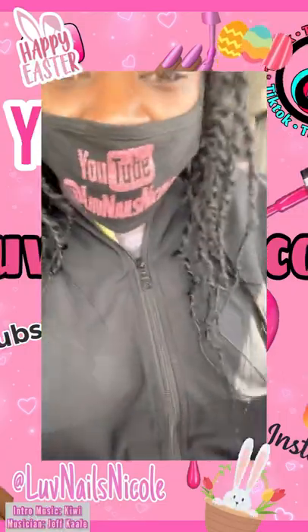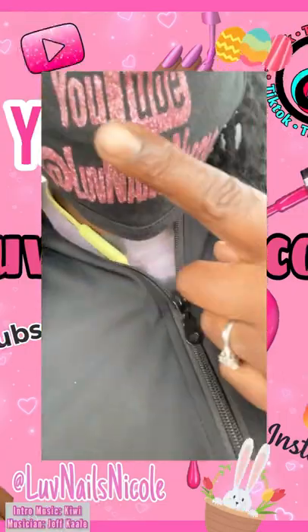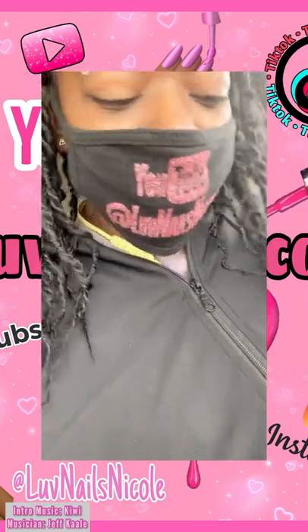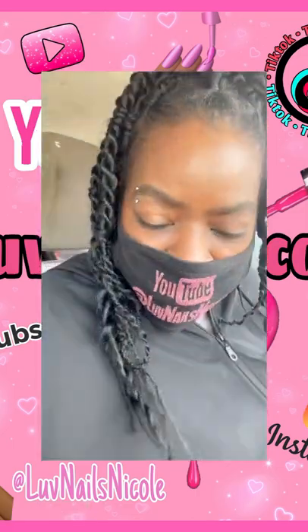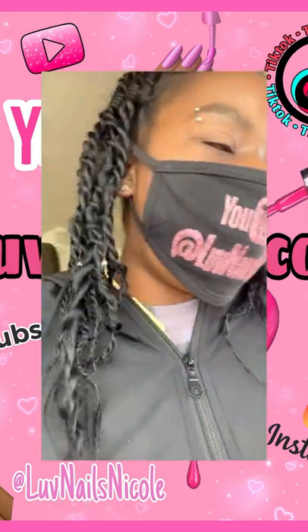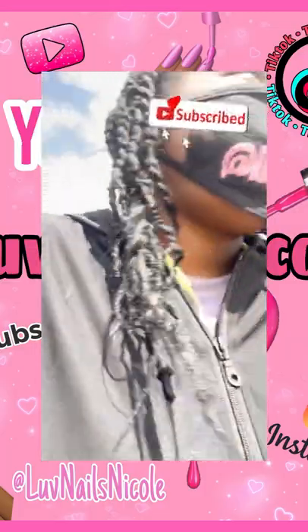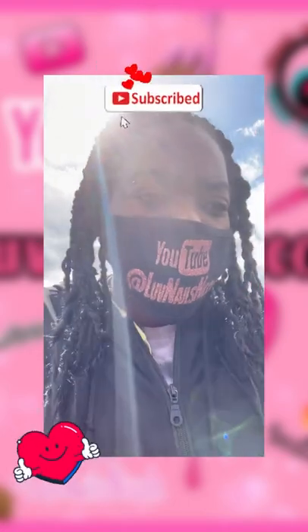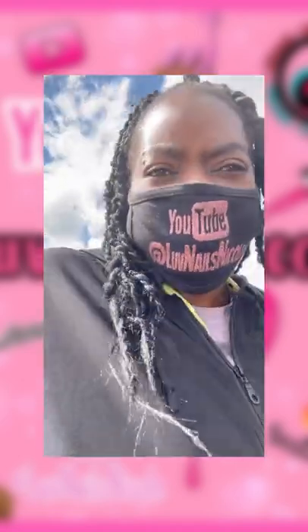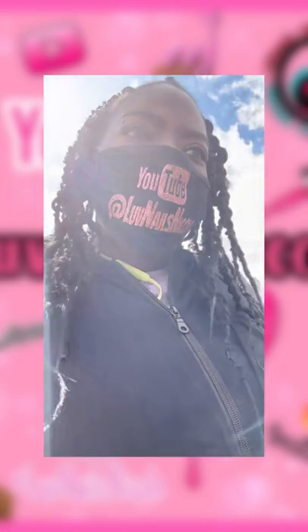Hey guys, welcome back to my channel! I am going to take you guys inside Walmart with me today. I have not been in a very long time, so I wanted to come by and see what they have going on in the nail aisle. Oh my gosh, I'm forgetting my purse! Yeah, so we're gonna go in Walmart and go down the nail aisle and see what they've got going on.